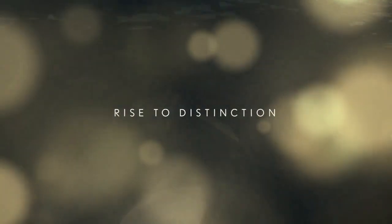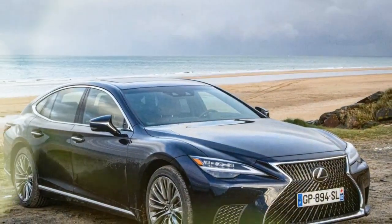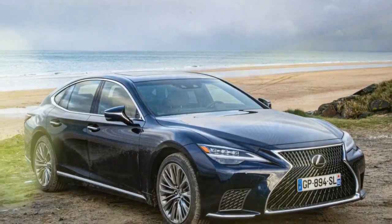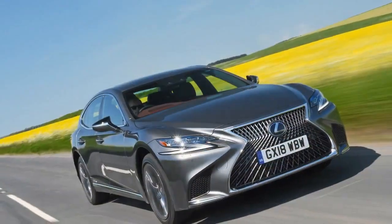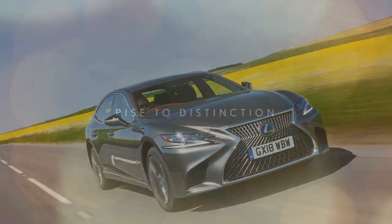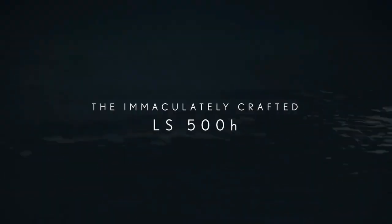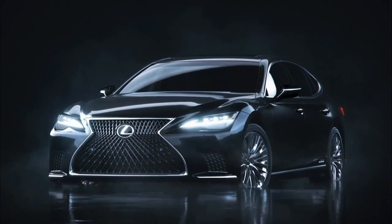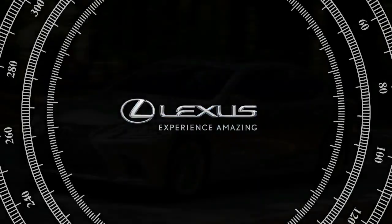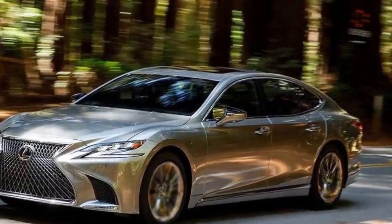Specifically, the LS 500H model ditches the base twin-turbo 3.4-liter V6 in favor of a hybrid powertrain. This setup combines a naturally aspirated 3.5-liter V6 with two electric motors. The motors work with the engine through a planetary gear set. One motor acts mainly as a generator, while the other can drive the rear wheels using electric power alone, yielding a total of 354 horsepower. While this is less than the 416 horsepower from the base 3.4-liter engine, it promises greater efficiency in exchange for slightly reduced performance.